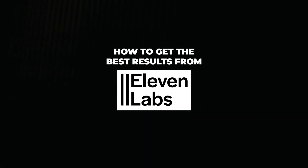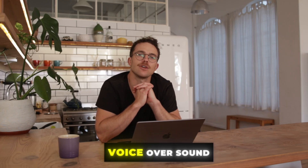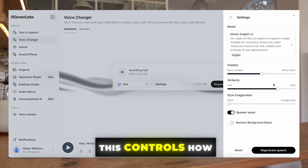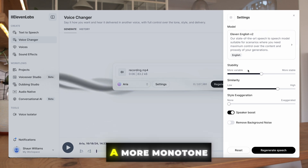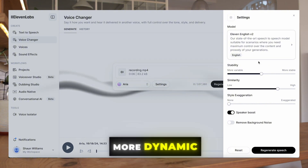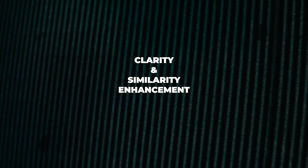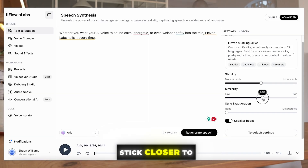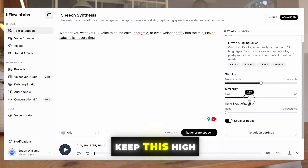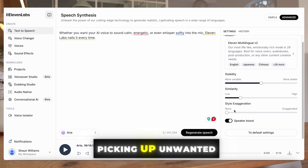So how do you get the best results from 11 Labs? There are a few key settings you'll want to tweak to make your voiceovers sound as polished as possible. Firstly, the stability slider — this controls how consistent the AI voice sounds. If you want a more monotone, consistent sound like for audiobooks, keep it stable. But if you're going for something more dynamic, slide it to the left to make the voice more expressive. Secondly, clarity and similarity enhancement — if you're using voice cloning, this setting helps the AI stick closer to the original voice. If your original recording is super clean, keep this high. But if your audio has background noise, you might want to dial it back to avoid the AI picking up unwanted sounds.